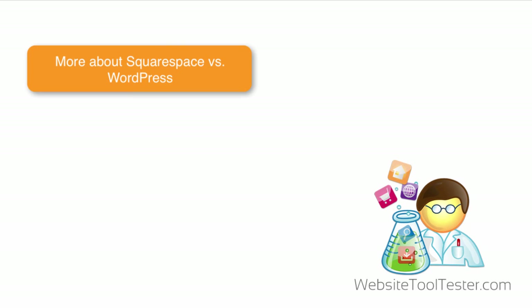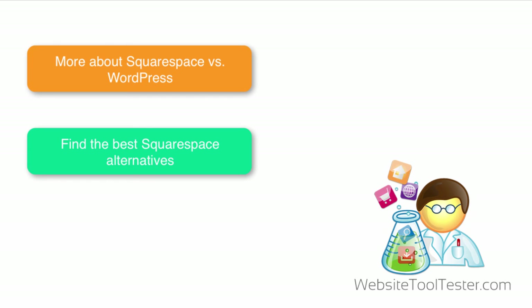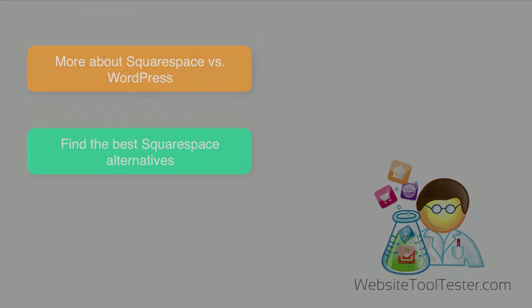Anyway, that's all for us. Don't forget that you can read an in-depth comparison of the two solutions and many more on our website at www.websitetooltester.com.